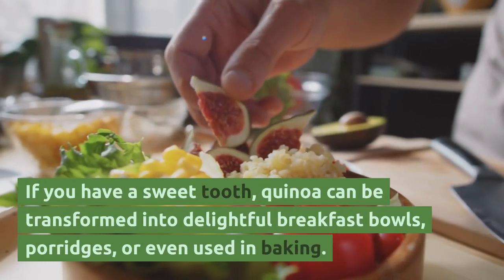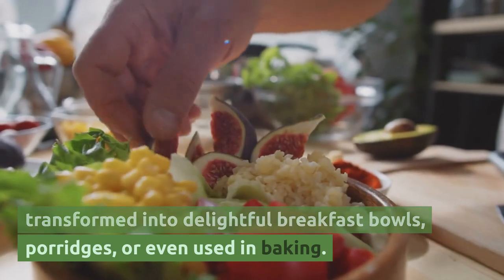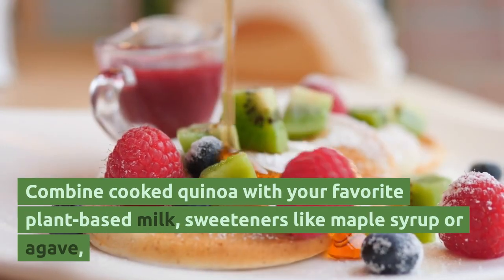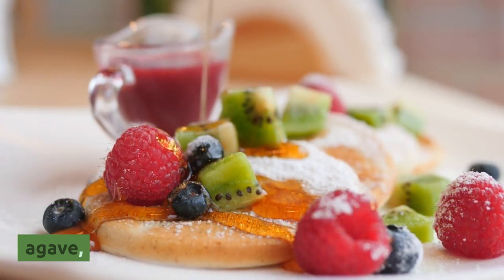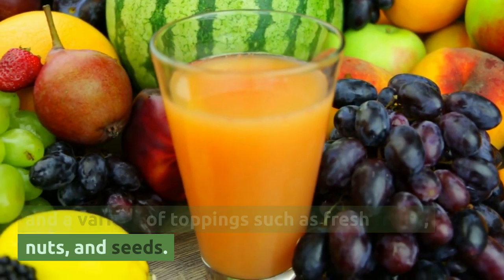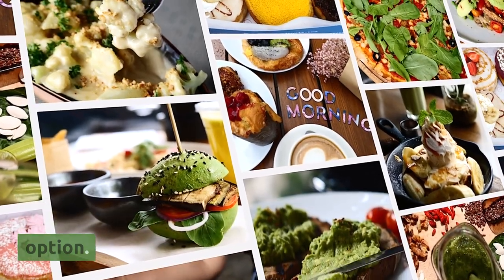If you have a sweet tooth, quinoa can be transformed into delightful breakfast bowls, porridges, or even used in baking. Combine cooked quinoa with your favorite plant-based milk, sweeteners like maple syrup or agave, and a variety of toppings such as fresh fruits, nuts, and seeds. The result is a nutritious and delicious breakfast option.